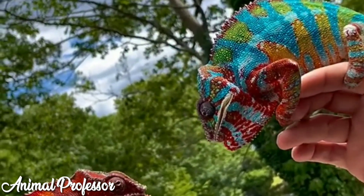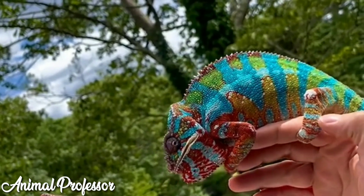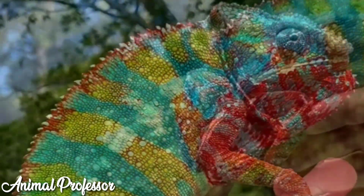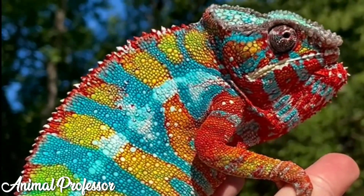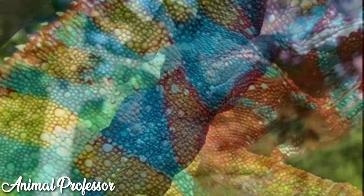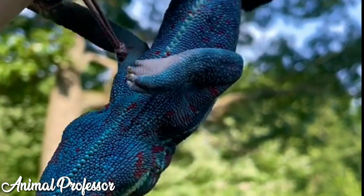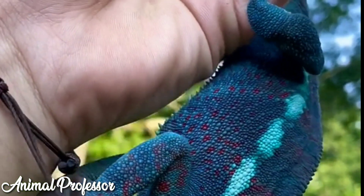Meanwhile, iguanas have spines along the back of the body from the head to the back. Fourth, regarding color change: chameleons can change color to green when hiding behind leaves to protect themselves from enemies. Iguanas can also change color, but the changes are gradual and typically occur when they are adults. Fifth, chameleons are very easy to find in yards, gardens, or places with lots of trees, unlike the iguana.